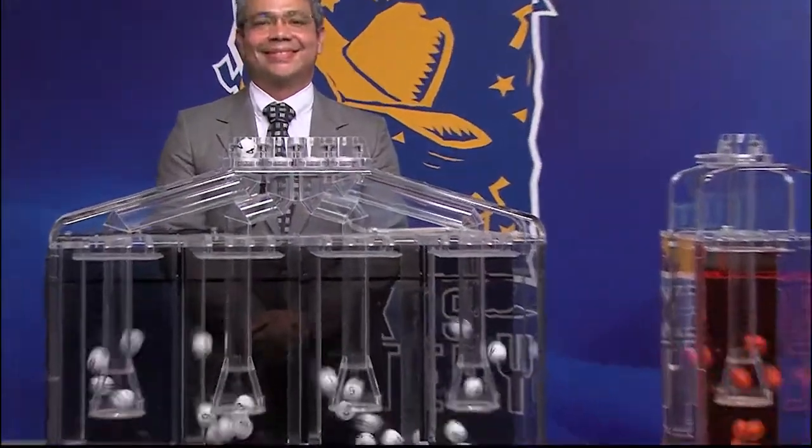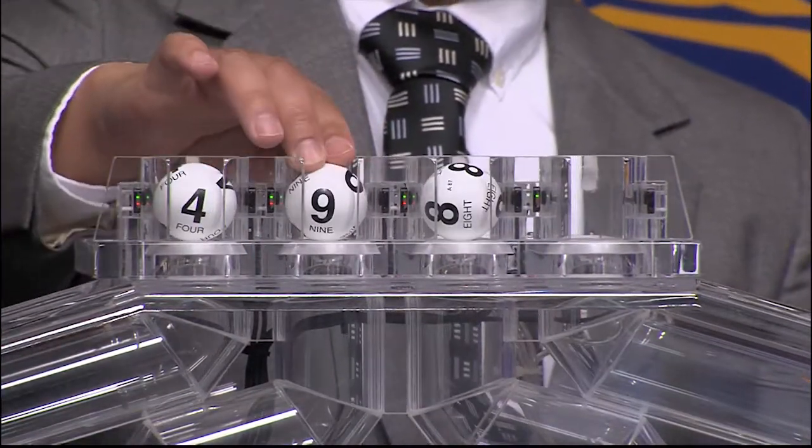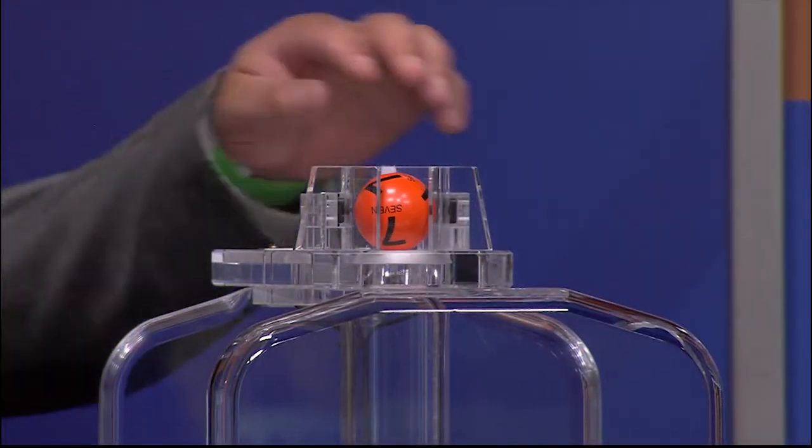Now let's get ready to play Daily 4 with the newest feature, Fireball. And those numbers start with 4. Our next number is 9. That's followed by 8. And the fourth number is 6. And the Fireball is 7.